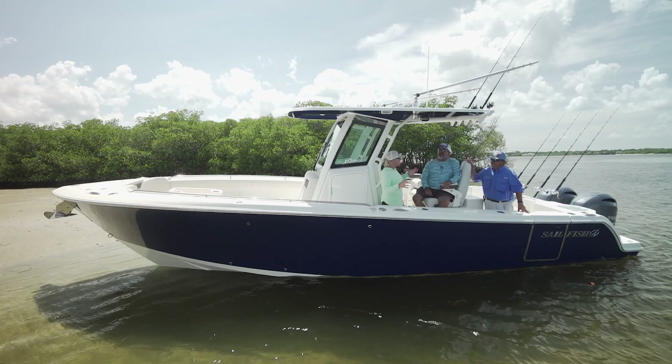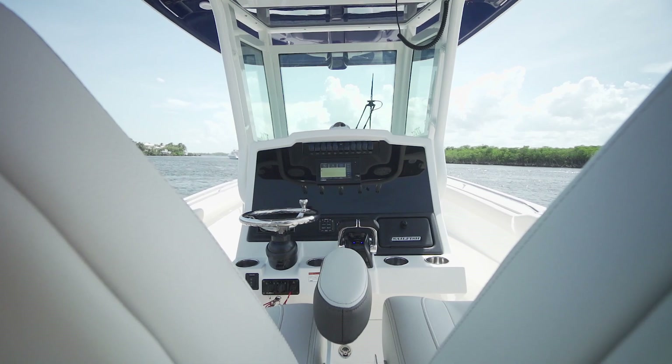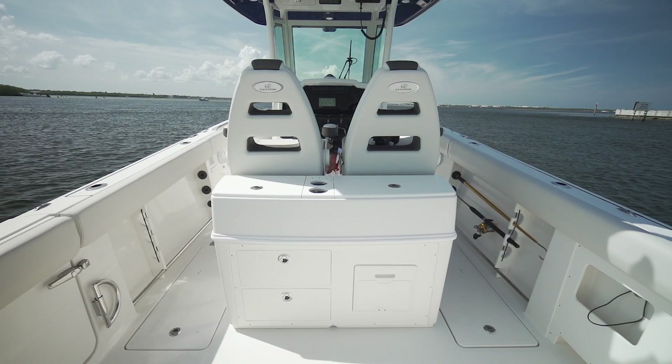Remember how much we enjoyed being on their flagship, the 36-footer? Everywhere I look, having just gotten exposed to the boat, I see some of those features down into a more manageable package. I can't wait to see how this is going to work out.